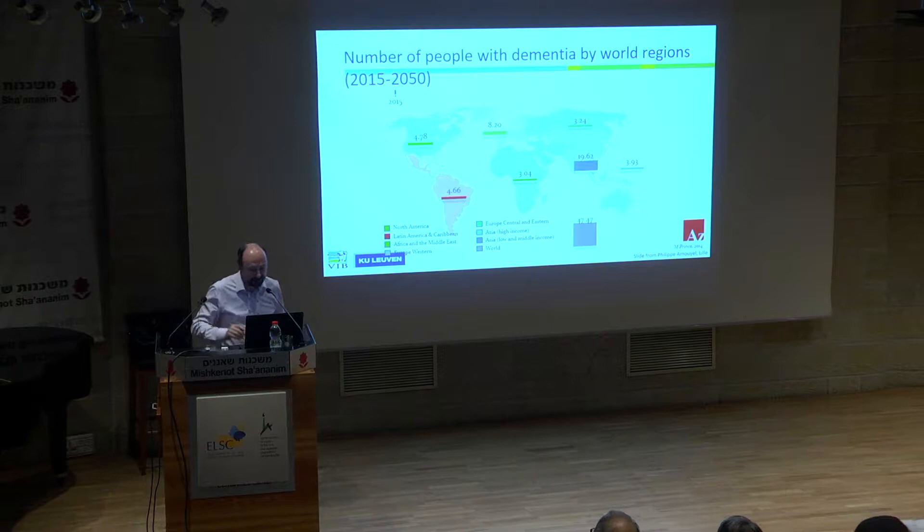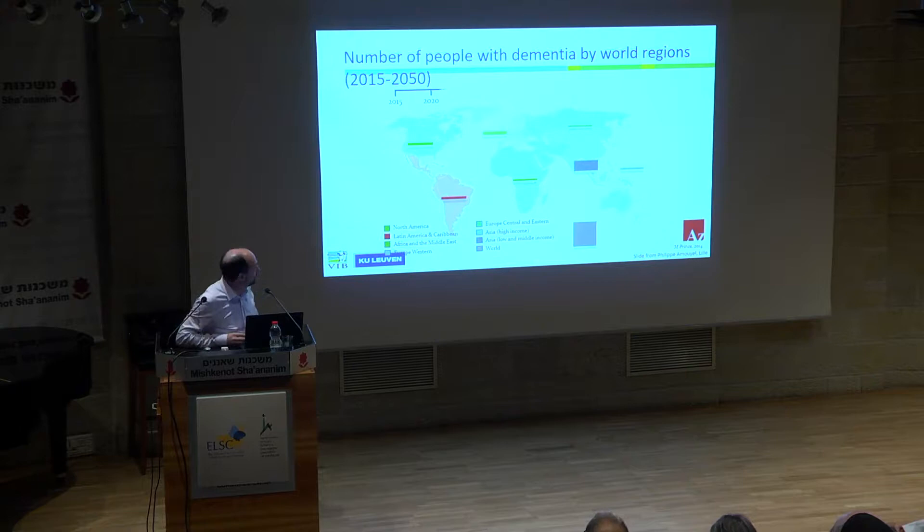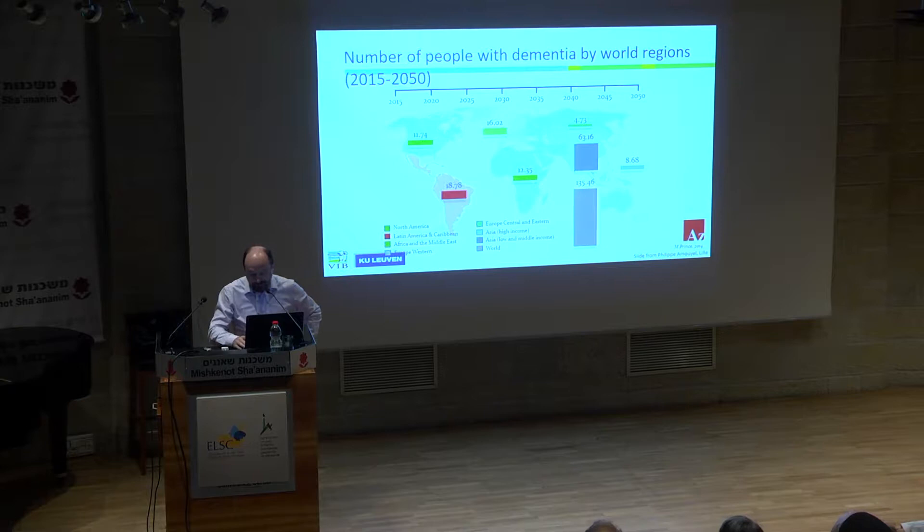I'm going to talk about Alzheimer's disease. Here you have a slide which I got from Philippe Amouyel, which illustrates the epidemic proportions of dementia. You see the number of dementia patients rising over the next five years and the projection for 2050. I think it's fair to say that it's a worldwide epidemic and we need something to be done about it.